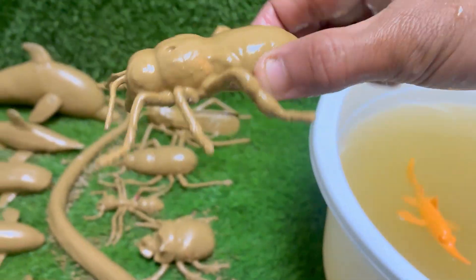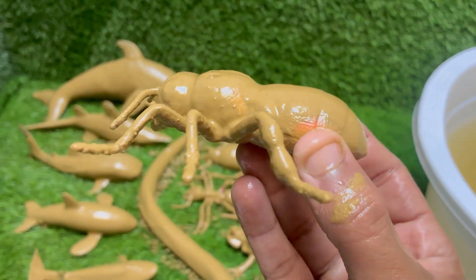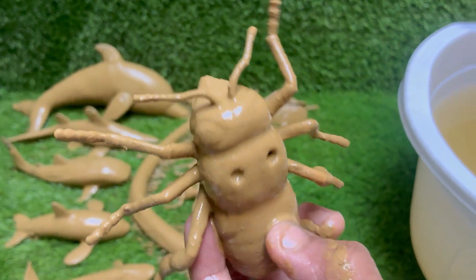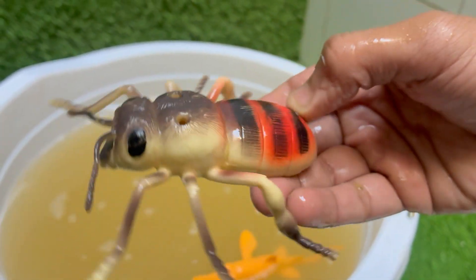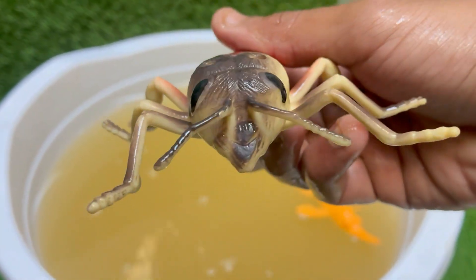Honeybees live in colonies with a complex social structure, including a queen, worker bees, and drones. Honeybees perform a dance to communicate the location of flowers, water, or new nests. They are responsible for pollinating around one-third of the food we eat, including fruits, vegetables, and nuts. The buzzing comes from the rapid beating of their wings — about 200 times per second.